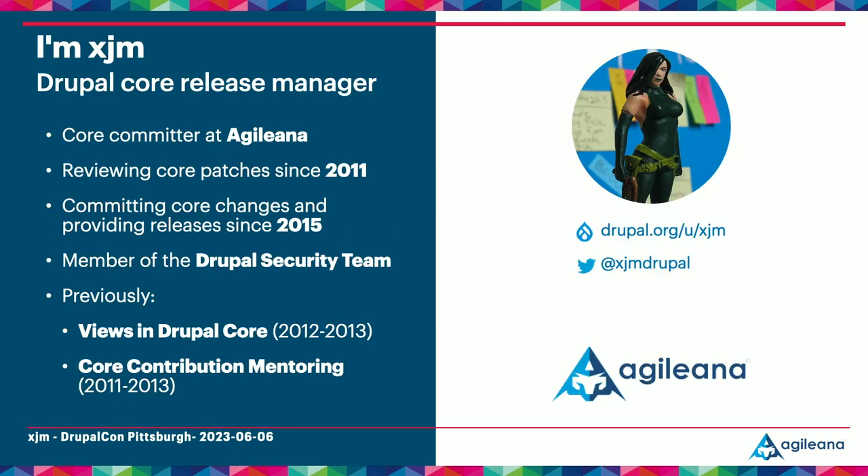Hi, my name is Jess. I'm xjm on drupal.org and I'm a Drupal core committer. There are thousands of people who can contribute to Drupal core, but as a committer I'm one of about a dozen people in the world who can actually accept changes into Drupal core's code base, making it a part of everyone's Drupal applications. This means that one of my primary responsibilities is reviewing other people's code. I'm also a member of the Drupal security team and a core release manager, so I actually create many of the releases you can install on your sites each month.